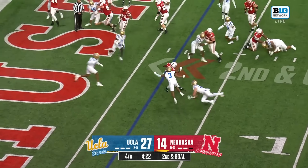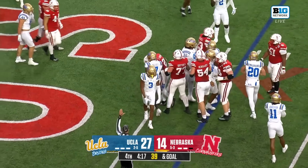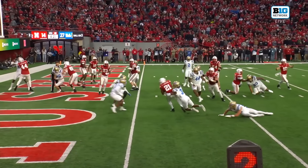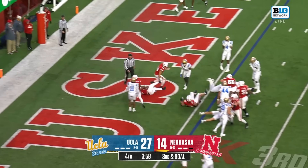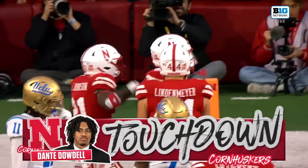Johnson cuts it out and gets stonewalled. How about the pursuit to the rock? Gets cut back inside — flag down — but Dowdell is in. Touchdown Nebraska!